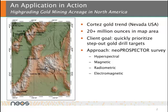The exploration approach was to conduct a NeoProspector survey consisting of hyperspectral, magnetic, radiometric, and electromagnetic techniques.